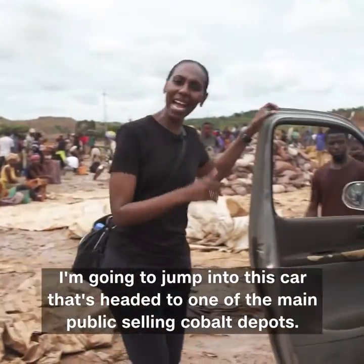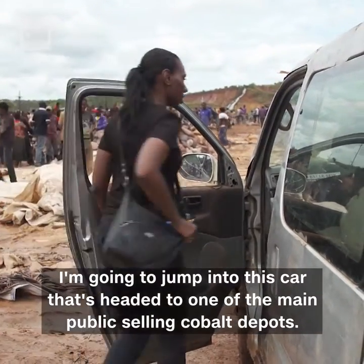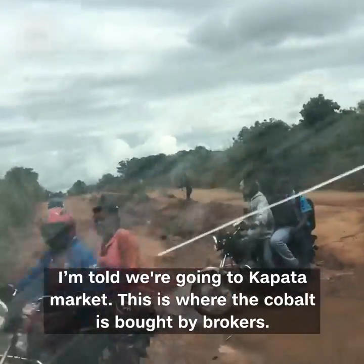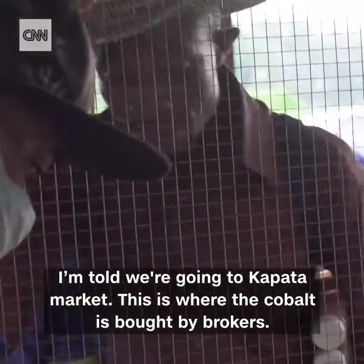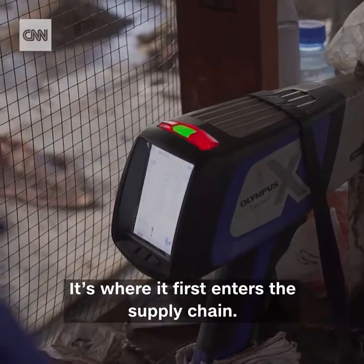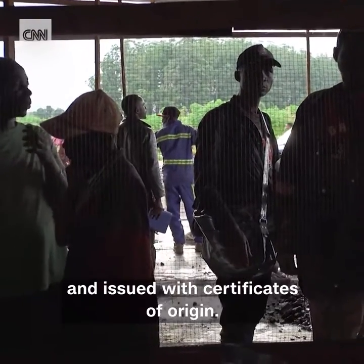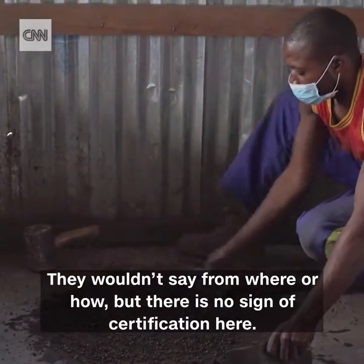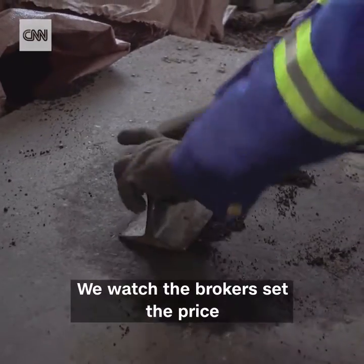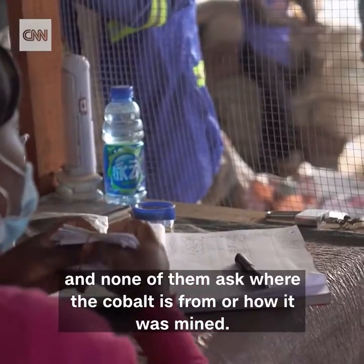I'm going to jump into this car that's headed to one of the main public selling cobalt depots. I'm told we're going to Kapasa Market. This is where the cobalt is bought by brokers — it's where it first enters the supply chain. The car company Tesla says its cobalt sources are audited and issued with certificates of origin. They wouldn't say from where or how, but there is no sign of certification here. We watch the brokers set the price, and none of them ask where the cobalt is from or how it was mined.